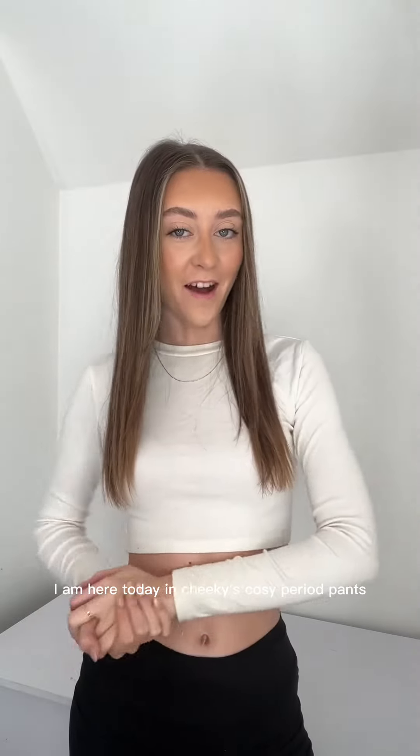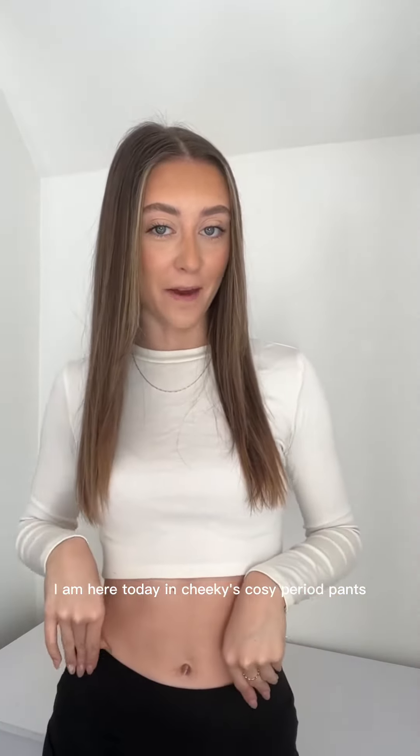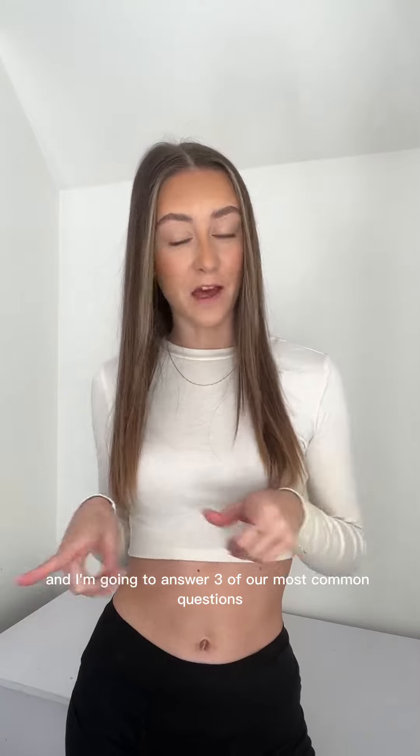Hi everybody! I am here today in Cheeky's cozy period pant and I'm going to answer three of our most common questions.